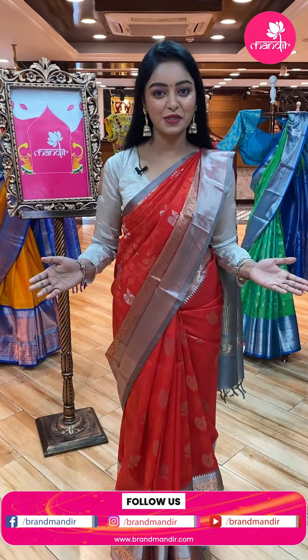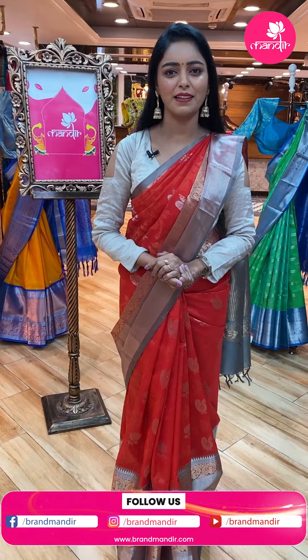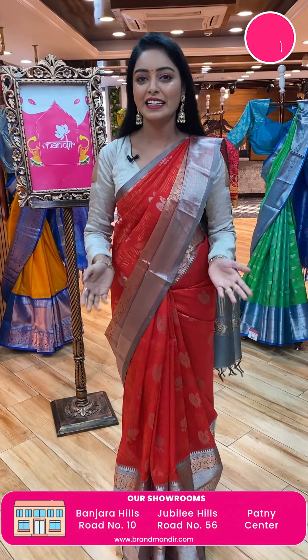Hi friends, welcome to Brand Mandir Jubilee Hills. This is Neelima. So, this is a Navarathri special collection.